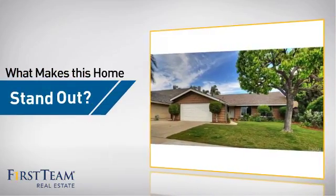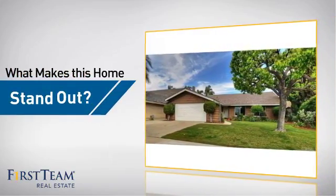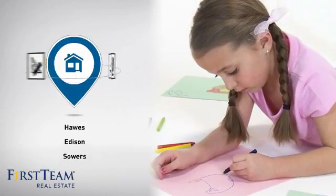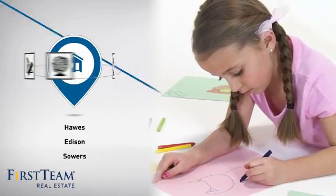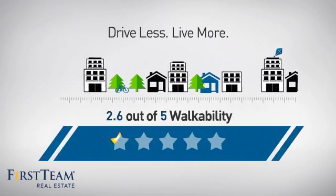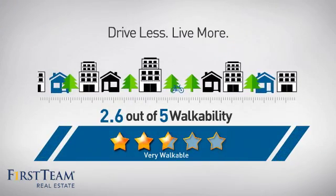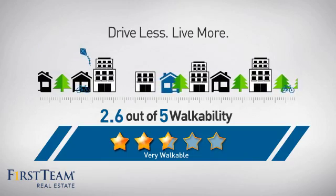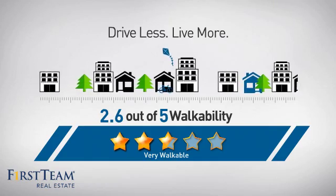But let's talk about what really makes this home stand out. Parents will be happy to know that it's located near several schools. And with a walkability score of 2.6, the neighborhood is a very walkable place to live, offering a healthier lifestyle, shorter commutes, and the ability to run errands on foot.